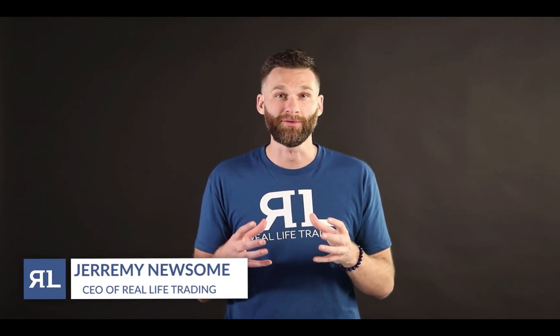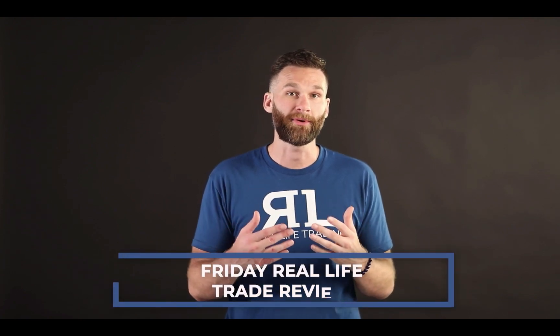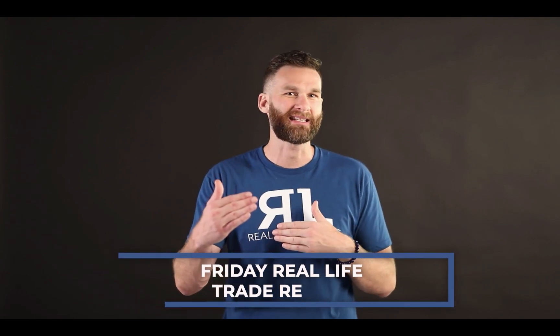All right my beautiful people, it's Friday and on Friday I do trade reviews. A trade review is quite simple. I hand pluck a trade from the real life trading community and I discuss where that particular trader entered, exited, placed their stop, had their target on that particular trade, and try to dissect and diagnose what they were thinking and why they got into the trade. It's a really helpful tool for you to become a massively profitably and consistent trader.